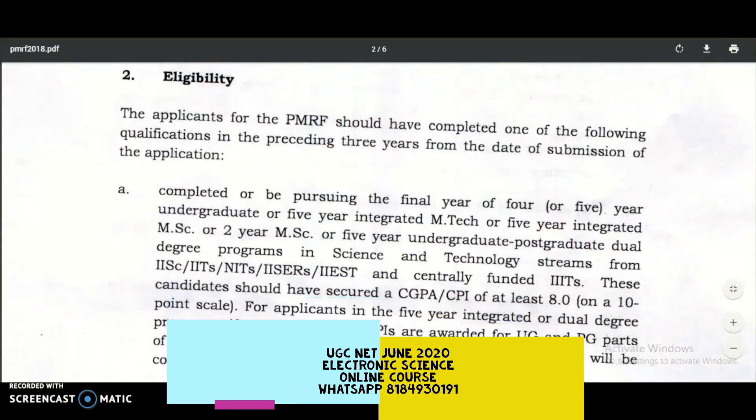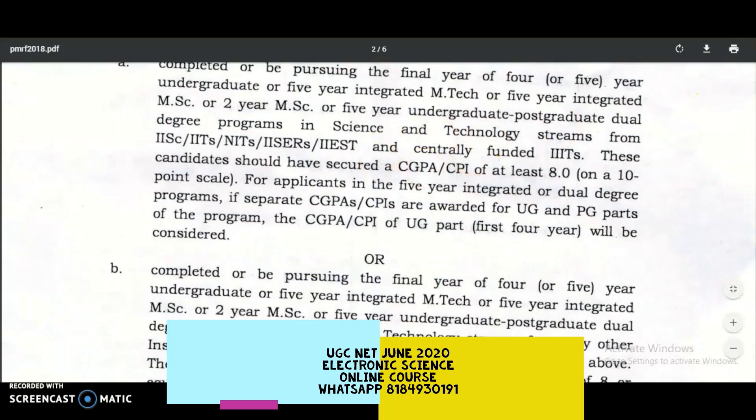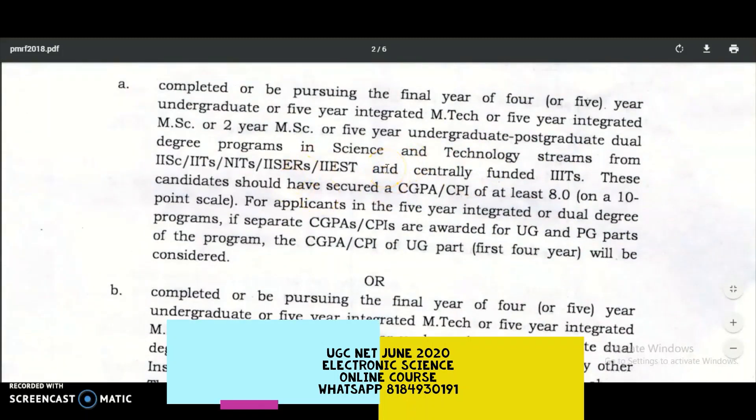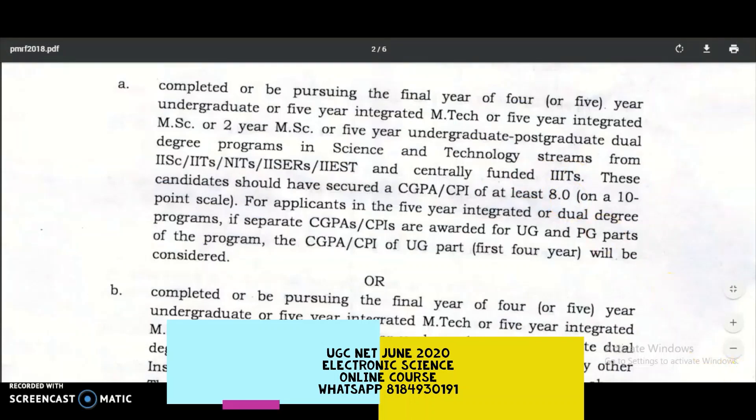Checking the eligibility in the previous PMRF scheme: completed or pursuing the final year of a four-year undergraduate, five-year integrated M.Tech, five-year integrated MSc, two-year MSc, or a five-year undergraduate or postgraduate dual degree program in science and technology streams from IITs, NITs, IISERs, IISc, and centrally funded Triple ITs. These candidates should have secured at least 8.0 CGPA on a 10-point scale.